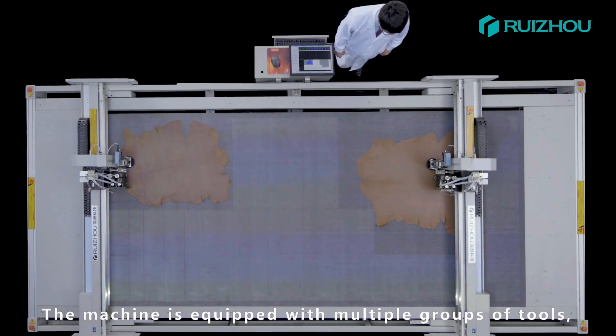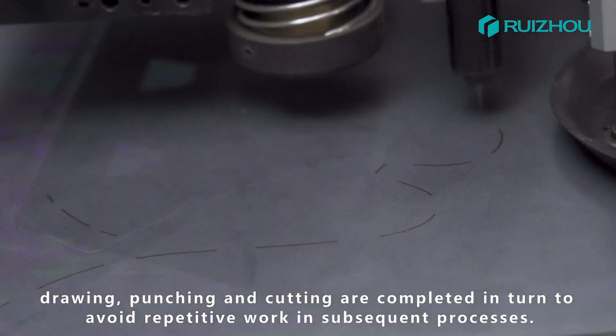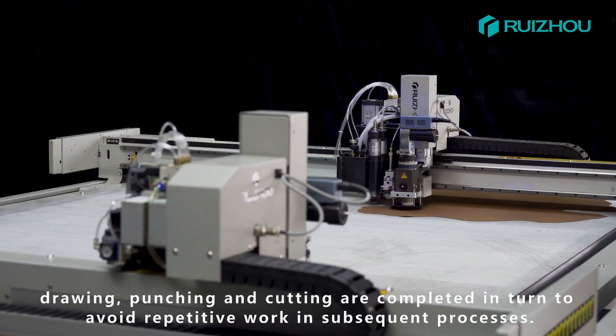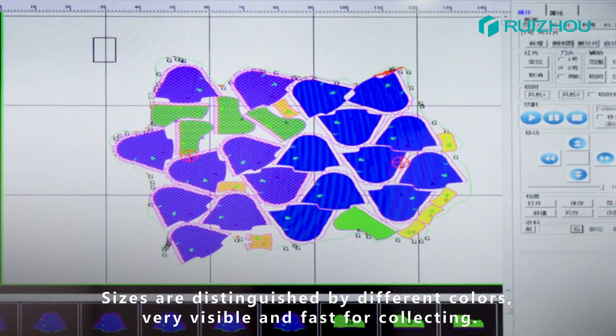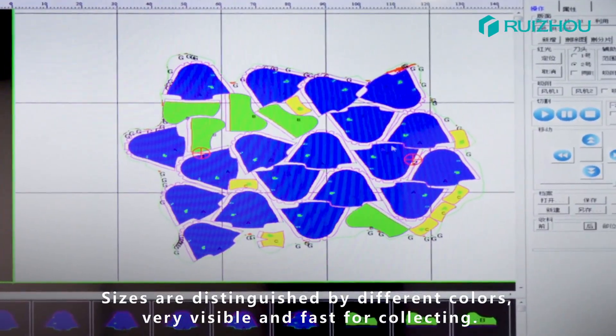The machine is equipped with multiple groups of tools. Drawing, punching, and cutting are completed in turn to avoid repetitive work in subsequent processes. Sizes are distinguished by different colors, making them very visible and fast for cladding.